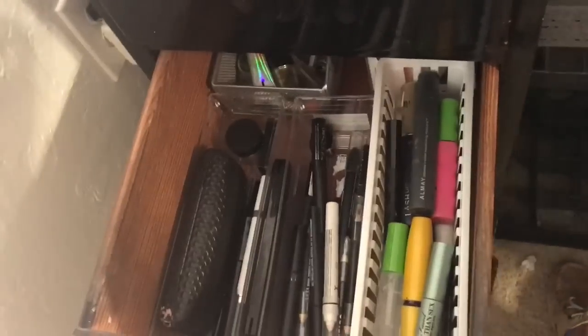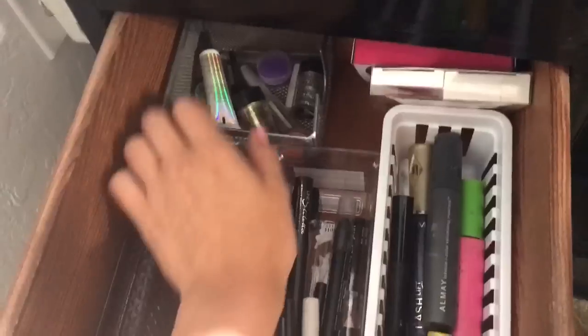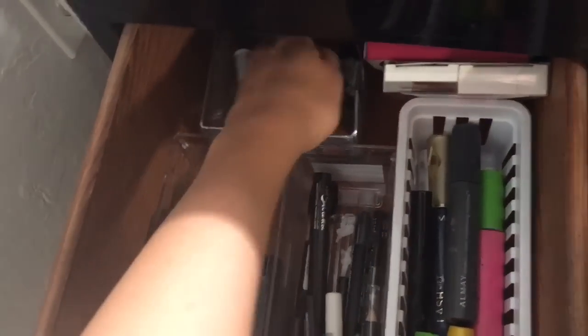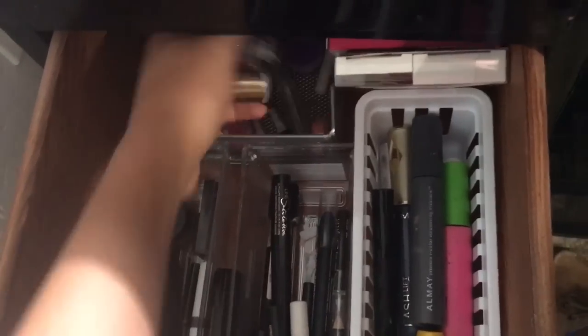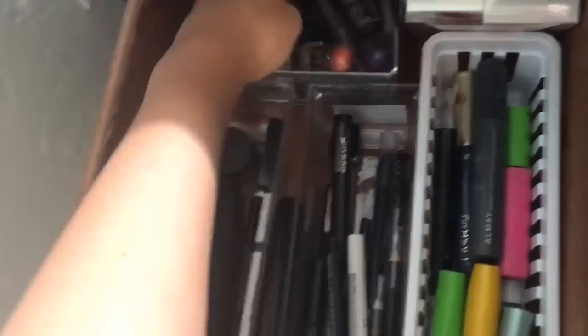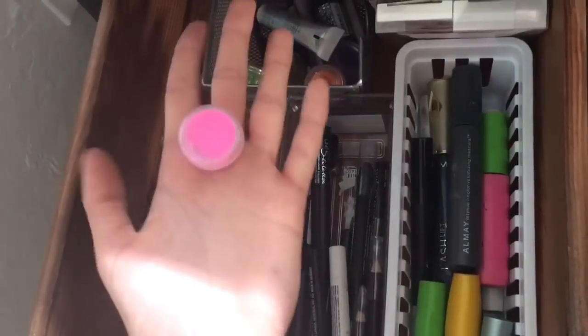In the second drawer on this side I have eyelashes, more eyelashes, NYX Glitter Primer, another glitter primer, and my NYX Glitters which are my favorite things in the whole entire world. I also have some fun loose glitters that I haven't experimented much with yet but I'm going to.